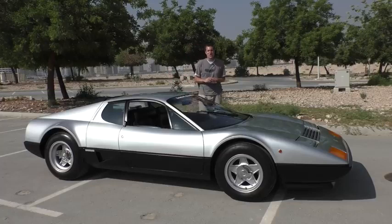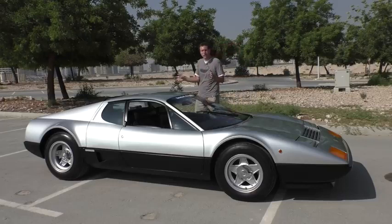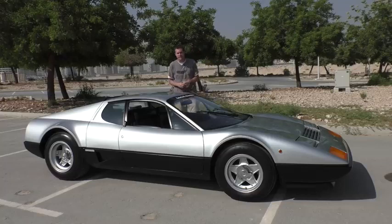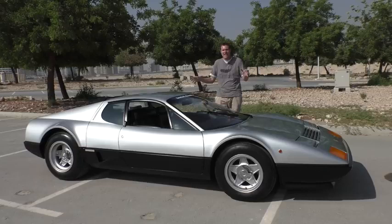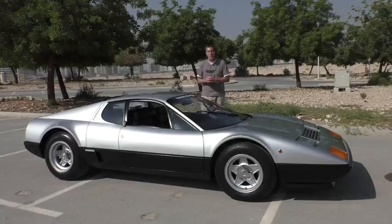This is a 1981 Ferrari 512BB, better known as the Ferrari Boxer. The Boxer was sold throughout the 1970s and early 1980s, and values have shot up recently to $300,000 to $400,000. This was the coolest Ferrari you could buy 35 years ago, and today I'm going to show you why.